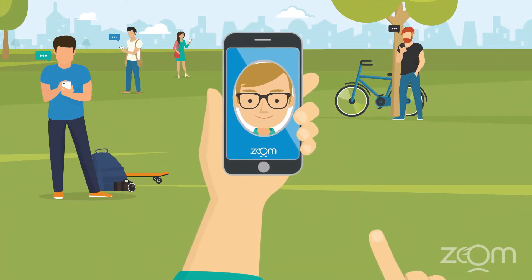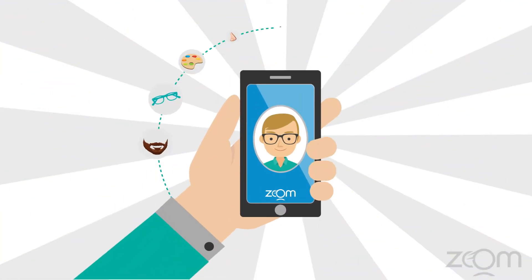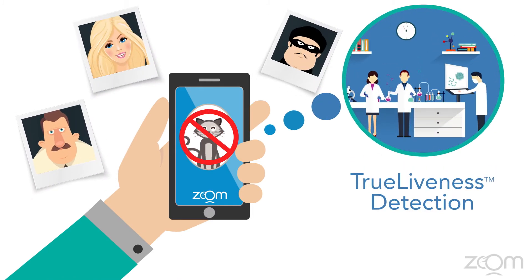As you move the phone closer, Zoom measures perspective distortion to prove you are three-dimensional and uses artificial intelligence to identify your uniquely human traits — proving that you are alive and making spoofs virtually impossible.